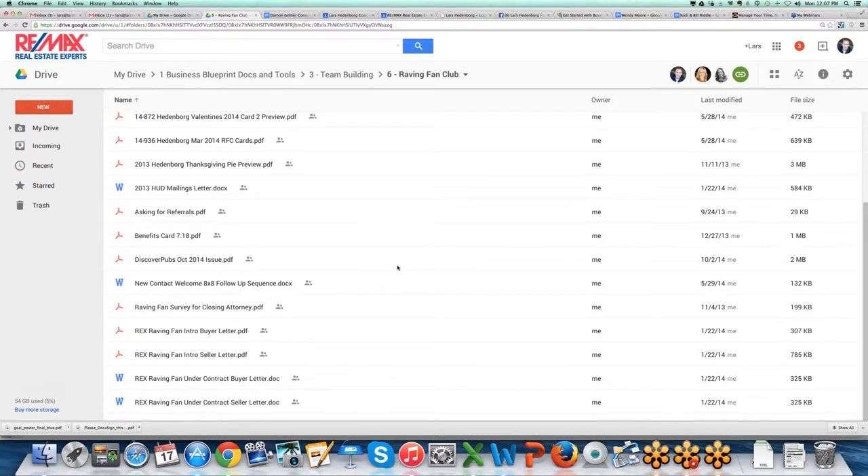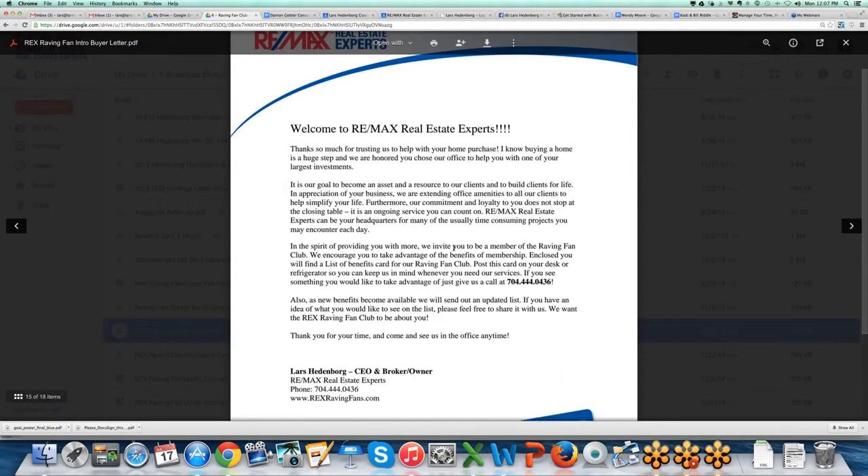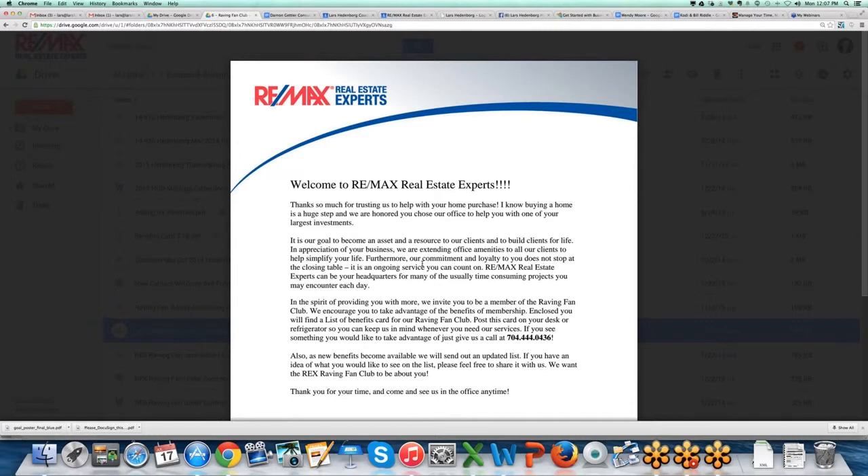It's something that's really easy to implement, and I want to encourage everyone to set up a sequence of mailers for your buyer and seller clients from the point they sign a loyalty agreement or a listing agreement. In our business, in Top Producer, when we bring on a new buyer client who has just signed a loyalty agreement and hasn't purchased a house yet, a letter goes out to them. It says welcome to the company, thanks so much for placing your trust in us — buying a home is a huge step, and it's our goal to become an asset and resource. We basically tell them about the benefits of membership.